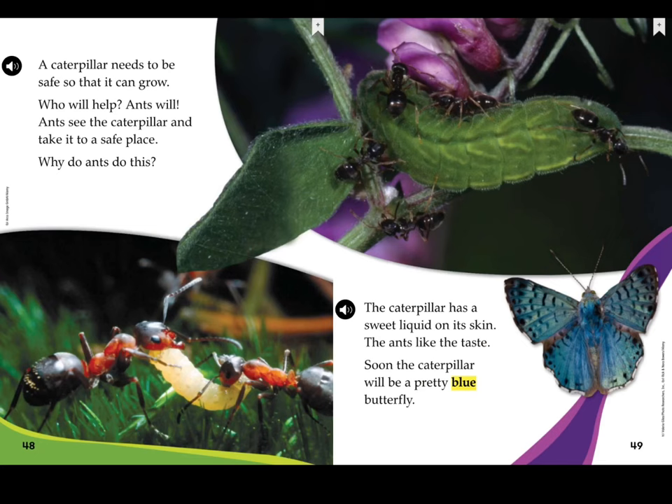A caterpillar needs to be safe so that it can grow. Who will help? Ants will. Ants see the caterpillar and take it to a safe place. Why do ants do this? The caterpillar has a sweet liquid on its skin — the ants like the taste. Soon, the caterpillar will be a pretty blue butterfly.